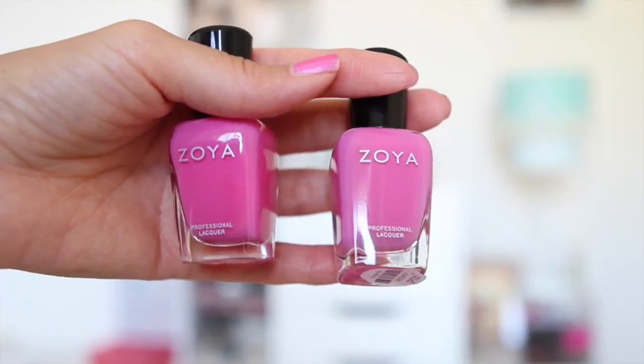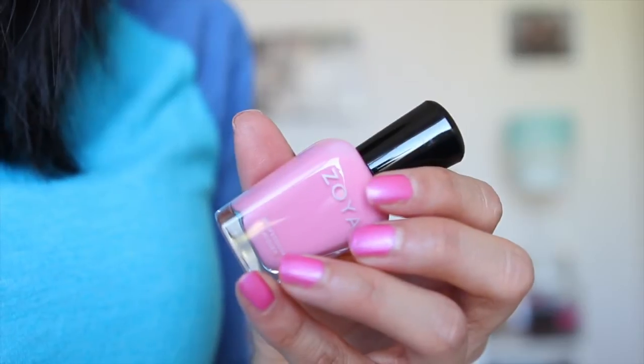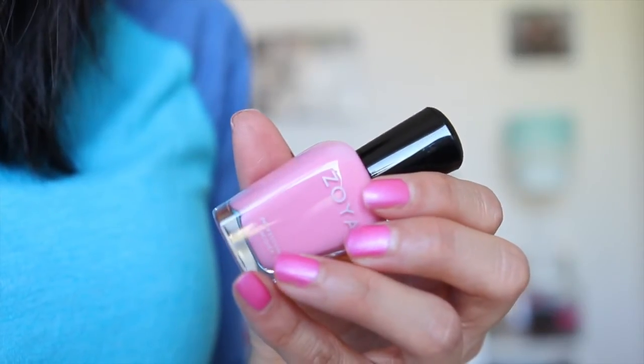The next two are Kittredge and Sweet. The one I've already tried is Sweet, and the formula really disappointed me — it didn't feel like a Zoya polish to me. To me, a Zoya polish glides on your nails with no bubbles and no bits; it goes on nice and smooth. Sweet unfortunately was not like that — I had these watery patches on my nails. Maybe as it dries out it will perform better, but I was not impressed.